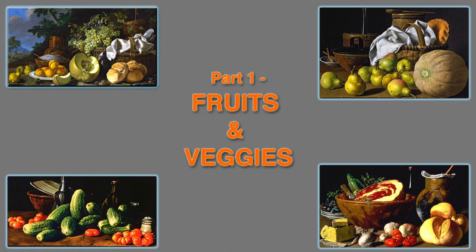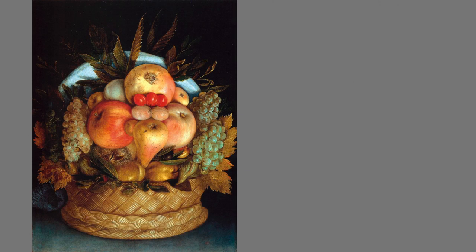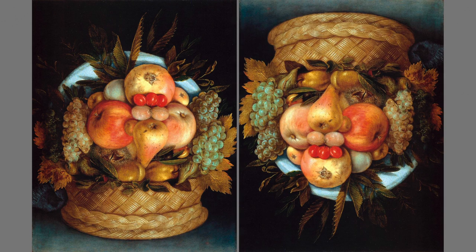Part one: fruits and veggies. Giuseppe Arcimboldo painted during the cultural movement called humanism, when humans pondered their role in nature and its inverse — nature's contribution to our humanity. Speaking of inverse, this is more than just a basket of fruit. Inverted upside down, this old man with a straw cap provides visual testimony to the maxim that you are what you eat.